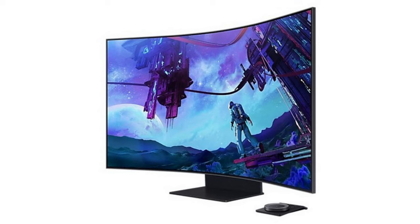While the Samsung Odyssey Arc second-gen comes with a $3,000 price tag, it's currently available with a generous $900 discount, making the final price $2,100, which is $300 more than the first-generation model.